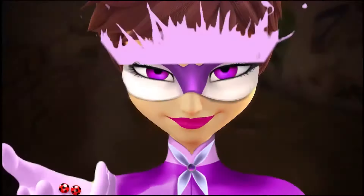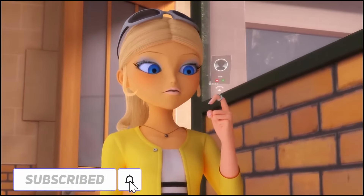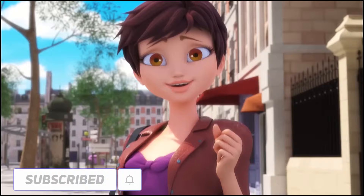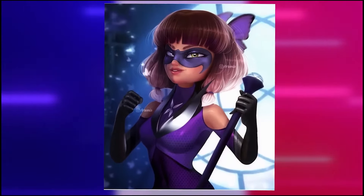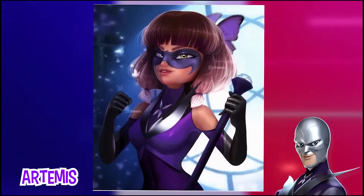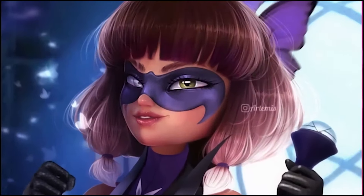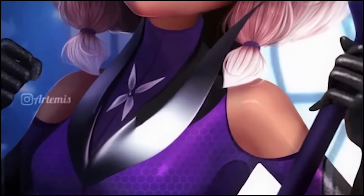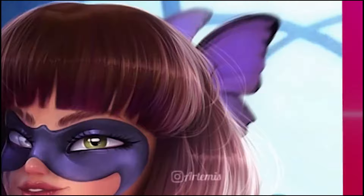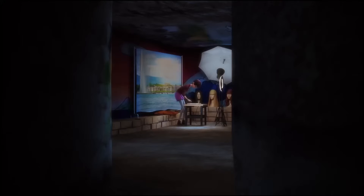A while back, before we found out that Lila used wigs, fake names, and all that, most fans would draw her wearing the Hawk Moth outfit, like the artist's edit you're seeing on the screen. It's basically the same Hawk Moth outfit but with some extra details, like Chrysalis wearing a simple mask instead of one that covers the entire face like Batman, which Hawk Moth used to do. She also has bare shoulders and a butterfly accessory behind her head, which adds a bit more charm.